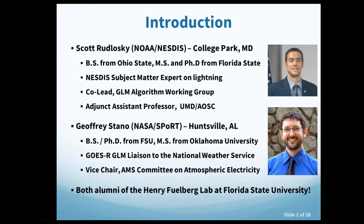Scott attended Ohio State for his undergraduate and received his master's and Ph.D. from Florida State. He is also an adjunct assistant professor at the University of Maryland, teaching mesoscale meteorology. Jeffrey did his bachelor's and Ph.D. at Florida State and his master's at Oklahoma University. Both are proud alumni of the Henry Fuhlberg lab at Florida State University, which has graduated over 90 students.